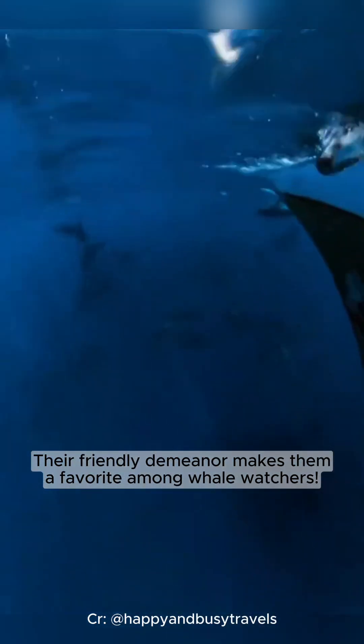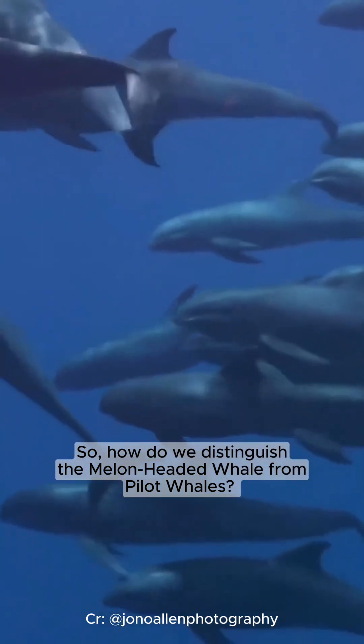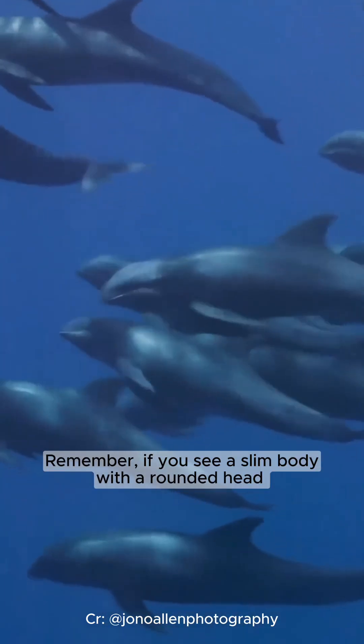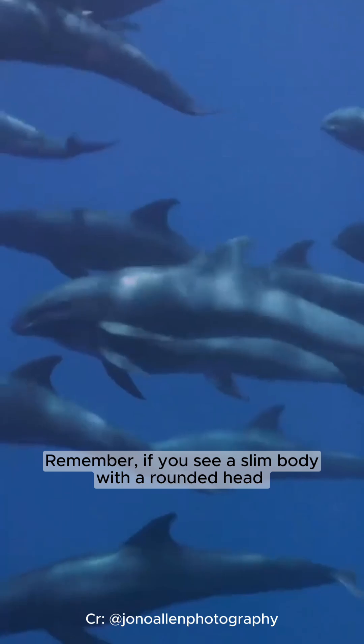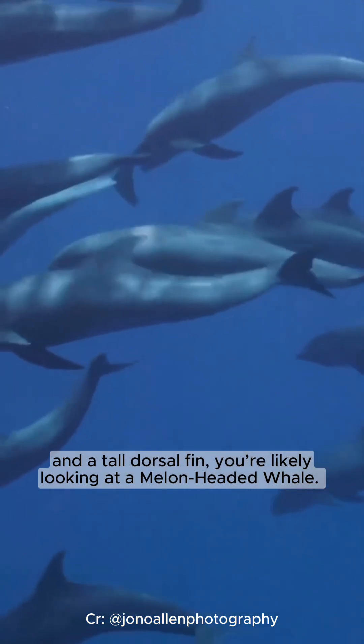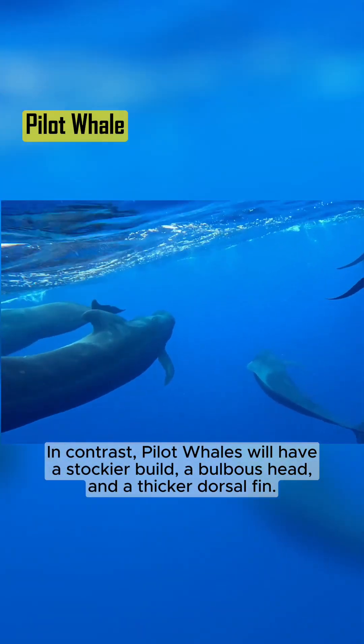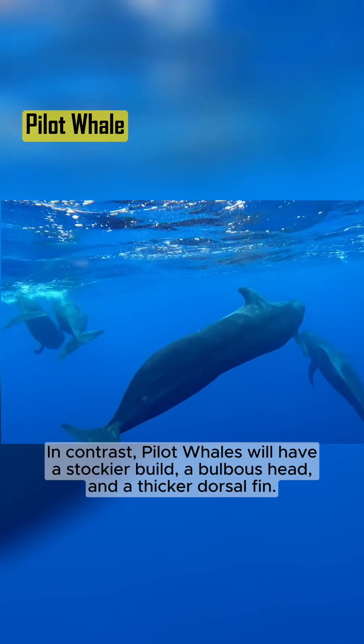Their friendly demeanor makes them a favorite among whale watchers. So how do we distinguish the melon-headed whale from pilot whales? Remember, if you see a slim body with a rounded head and a tall dorsal fin, you're likely looking at a melon-headed whale. In contrast, pilot whales will have a stockier build, a bulbous head, and a thicker dorsal fin.